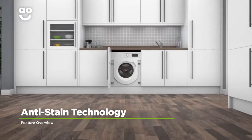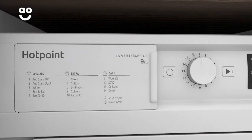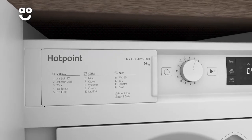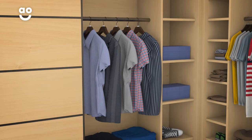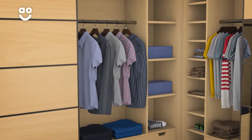Hotpoint's Anti-Stain Quick Wash is a time-saving programme that keeps your clothes free from pesky stains. If you're in a hurry, simply select the programme and it will clean your clothes in just 45 minutes, and because it pre-mixes water and detergent before soaking your clothes, it can even remove up to 30 stubborn stains. So there's no need to wait, as your clothes will be clean in no time, ready for your next adventure.